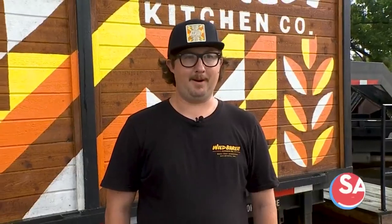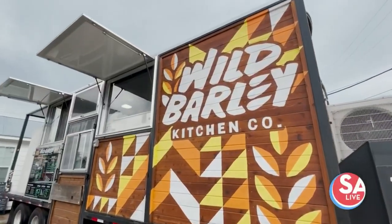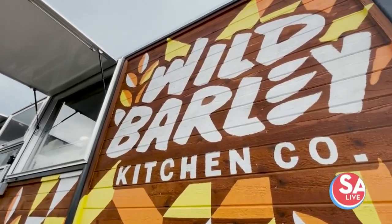The concept of Wild Barley came about as my partner and I were graduating from college. We decided to go off and learn our respective industries, and we came back together about seven years later and started building this trailer.